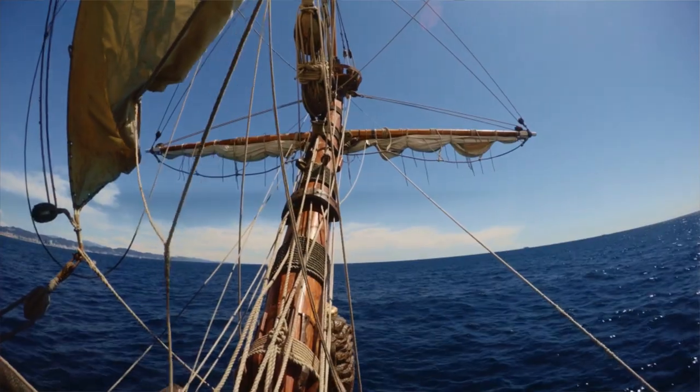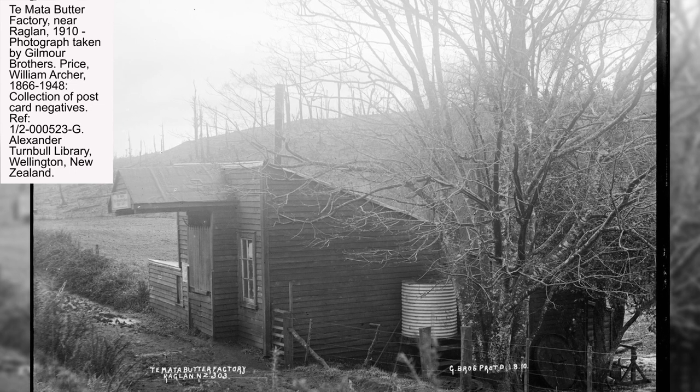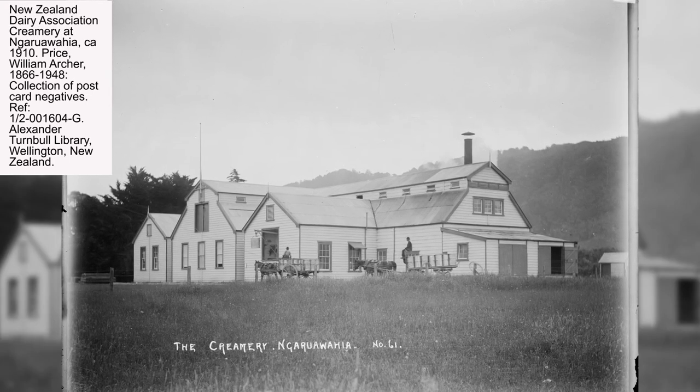Some of these immigrants bought small plots of bush-covered land that they then set about clearing and cultivating to support their families. Most of the time they were subsistence living, but some began to sell any surplus goods they had, particularly cheese and butter, to local stores. Some of these products were also exported to Australia, forcing the quality of the cheese and butter to improve in order to survive the three-week journey in an unrefrigerated ship. This market led to some of these farmers turning to dairy farming as their main way of making a living. One way to make the process more efficient was for small groups of farmers to form cooperatives, combining their resources to create a small factory to process their milk into either cheese or butter.